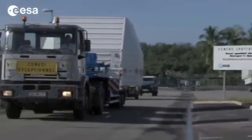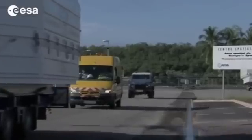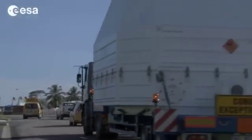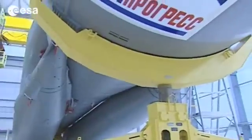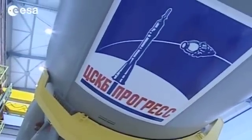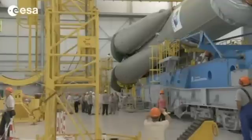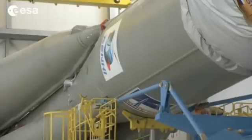Several versions of the Soyuz have been produced, but the launcher assembled at the European Spaceport uses the most recent 21A and 21B iterations of the basic and highly reliable design. At its base, a first stage — four tapered boosters around the central core which constitutes the second stage. After lift-off, the boosters burn for close to two minutes before being jettisoned. The second stage burns for nearly five minutes, and then above it a third stage for a further two.